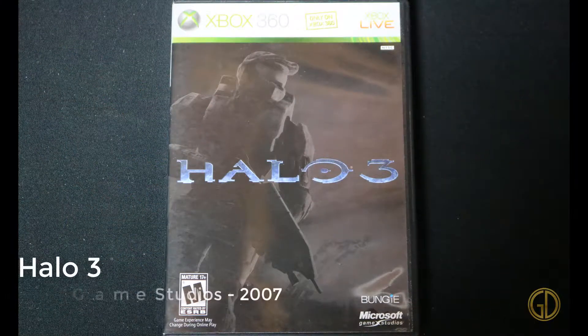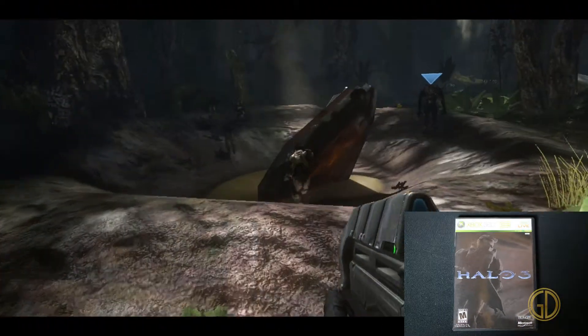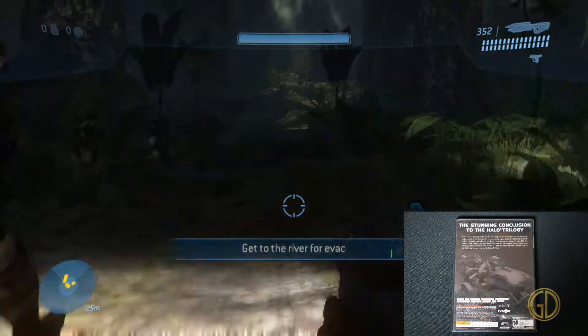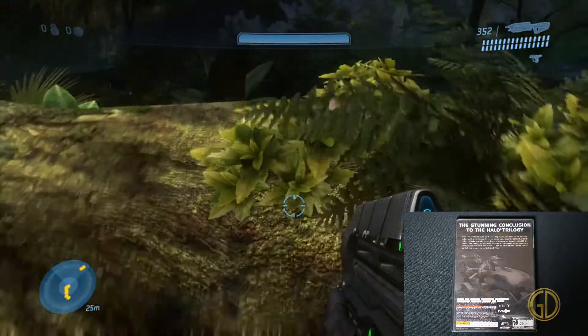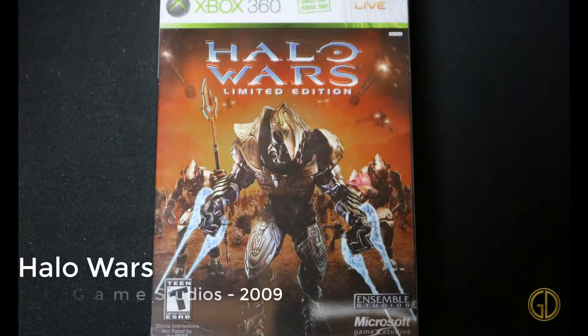Continuing from the Xbox Collection videos, now we have Halo 3, released by Microsoft Game Studios in 2007. This was, of course, continuing the Halo storyline with Master Chief. Overall, it's the same game you've come to know and love, but they just add a few tweaks, improvements, and better graphics.